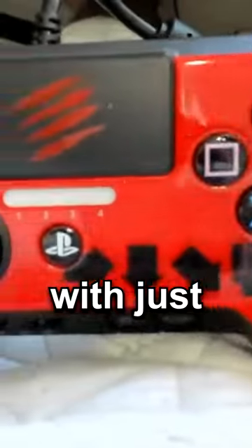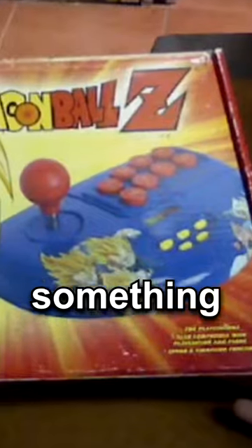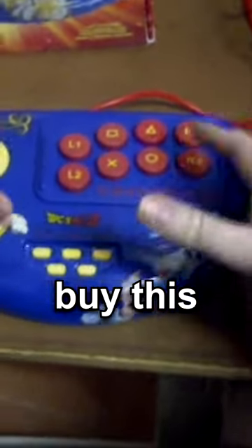This is a fighting game controller. Good luck playing any game with it with just one analog stick. If you want something bigger, here it is — I would definitely buy this.